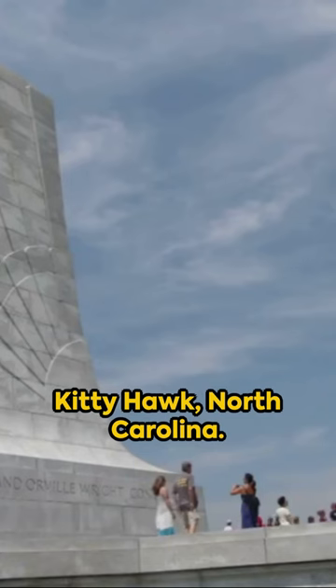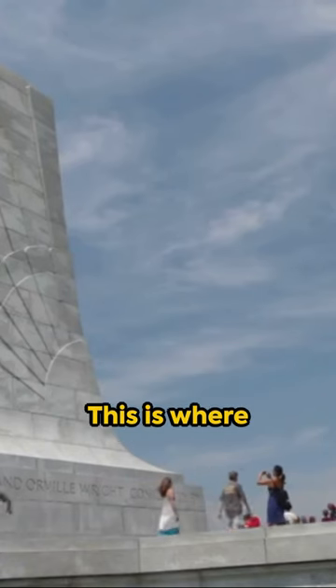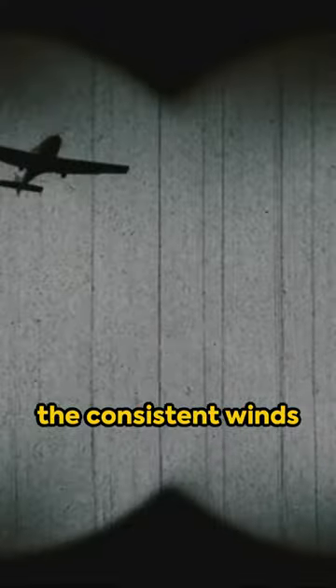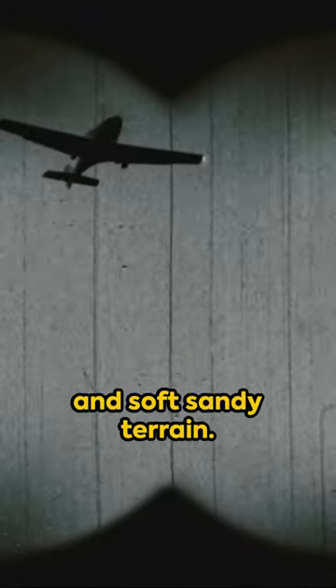Welcome to the windswept dunes of Kitty Hawk, North Carolina. This is where Orville and Wilbur Wright, pioneers of aviation, chose to test their flying machines, drawn by the consistent winds and soft sandy terrain.